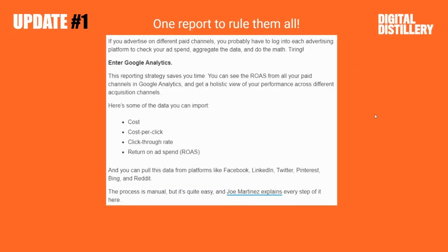we got one report to rule them all. Probably not anything new for a lot of folks out there who are really savvy with Google Analytics, but this popped up in Stack Marketer as a way to look at all your different paid channels so you don't have to log into each advertising platform to check on ad spend, aggregate data, etc. So this reporting strategy that we can link up here by Joe Martinez explains every step of it here,